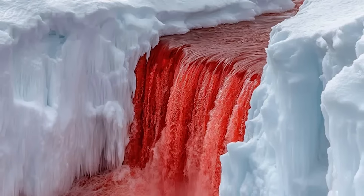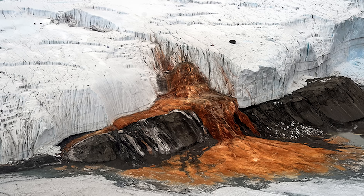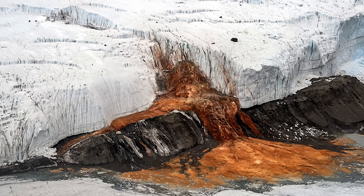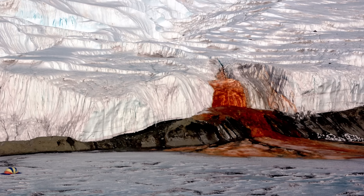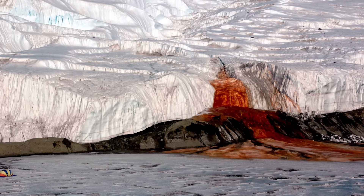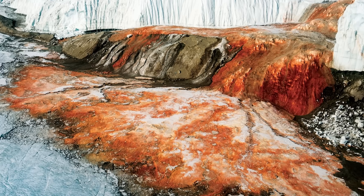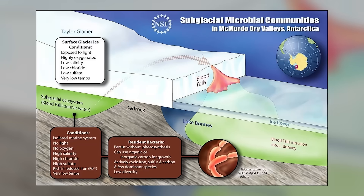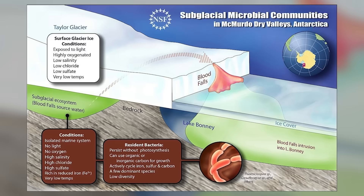There's a glacier in Antarctica that bleeds. Red liquid seeps out of the ice like something died in there — it's called Blood Falls. For a long time, nobody could figure out where the red color came from. People thought it was algae at first, but it's not. It's salt water loaded with iron. When that water hits the air, the iron oxidizes and turns red. Basically, it rusts. So what you're seeing is rusted salt water flowing out of a glacier like an open wound.